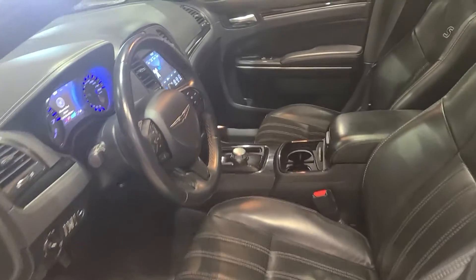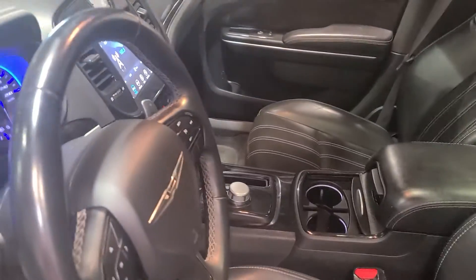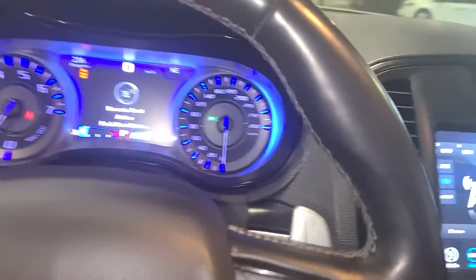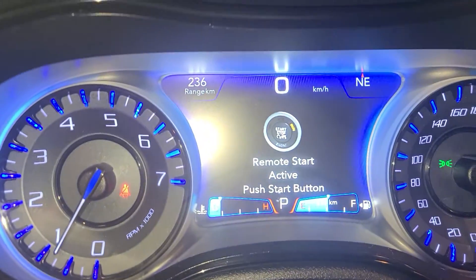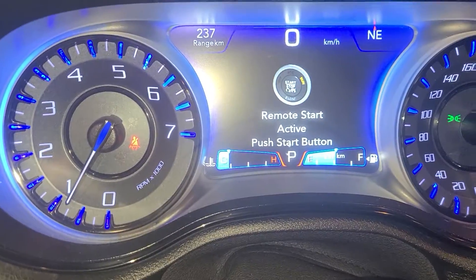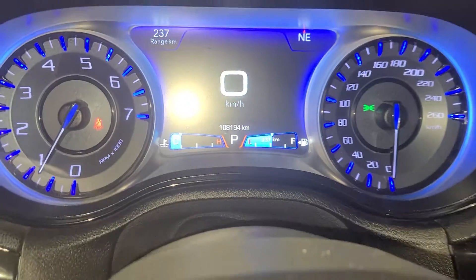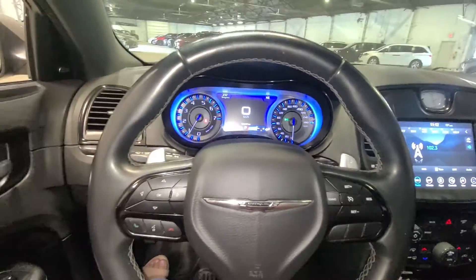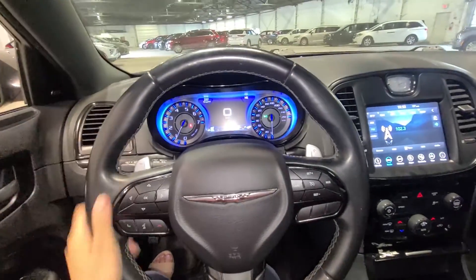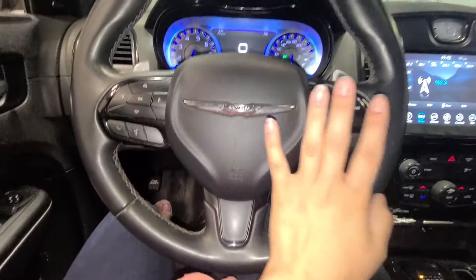Let's take a look at the front for further features. Getting into the car, you have that nice interior look — the sleek design with the leather seats. You also have power seating on the driver's side and a beautiful panoramic sunroof, which is my favorite feature in any vehicle. Now let's check the kilometers — this is a 2018 Chrysler 300 with only 108,194 kilometers. Very low kilometers, still so much life left in this vehicle.